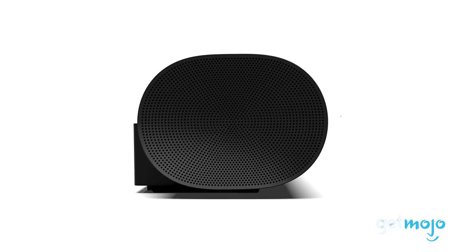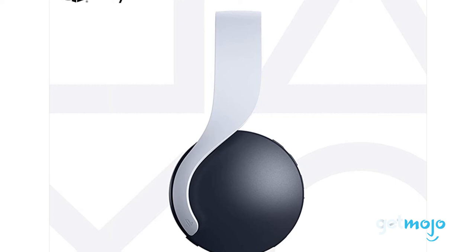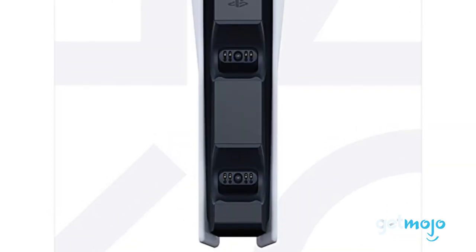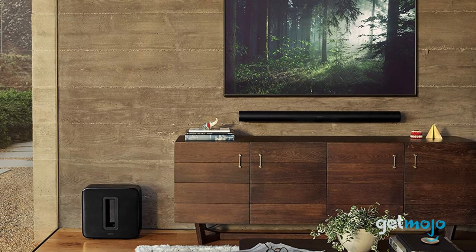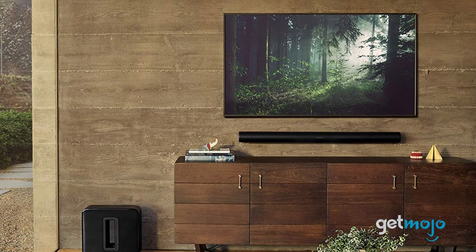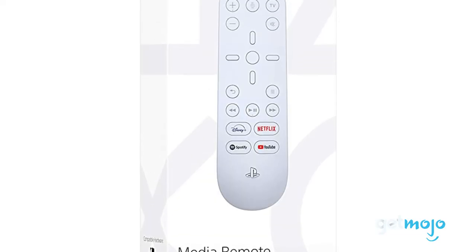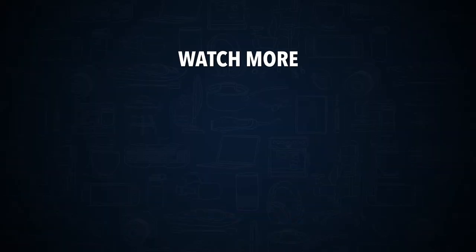So which PS5 accessories should you buy? Well, it really depends on how big of a gamer you are. Serious players will want picks like the Pulse 3D headset and charging station to aid in their gaming sessions. But if you're more of a casual gamer or tend to predominantly use your PS5 for video streaming, then we'd recommend the media remote or soundbar. Stay tuned to GetMojo for the most complete video product reviews, and be sure to subscribe and ring the bell to get notified about our latest videos.